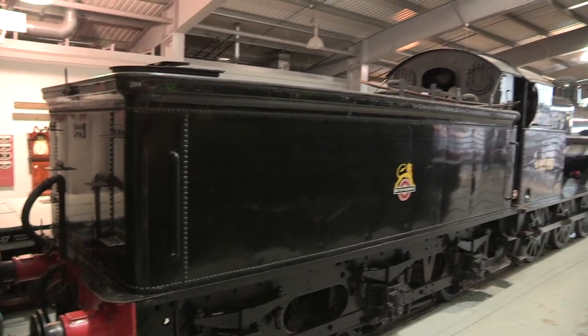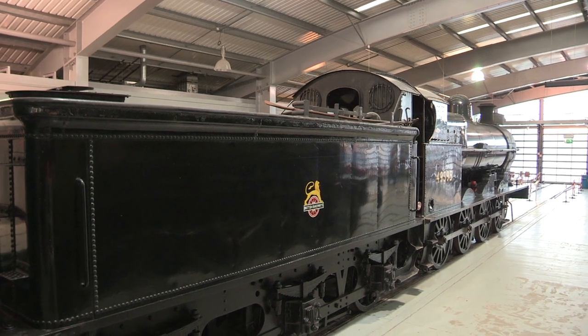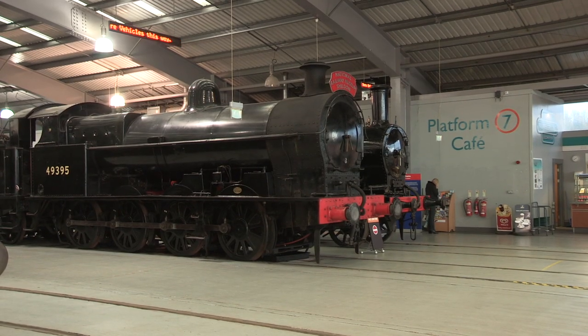There are those who say that if you can drive a Super D on a heavy coal train, you really were an engineman. And then there are those who think this engine is a pig.